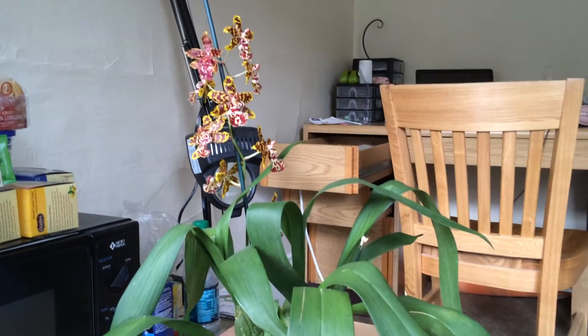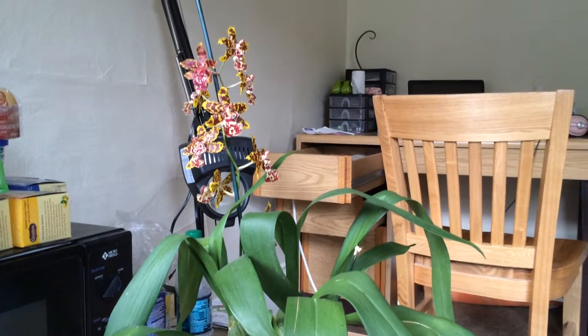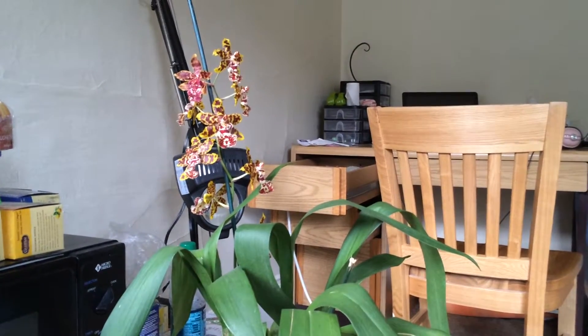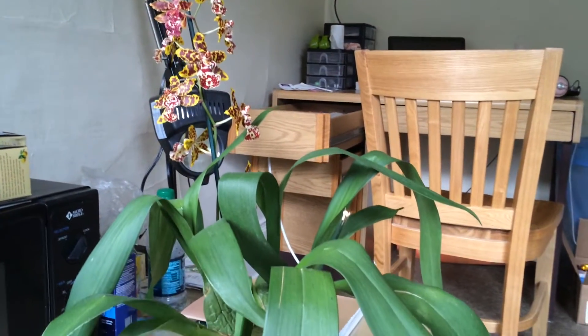Hey guys, it's me Astrid. I'm sorry I didn't get this video made while my flowers were still fully blooming before they started to fade, but hey, better late than never. This is my first ever re-bloom on an orchid.